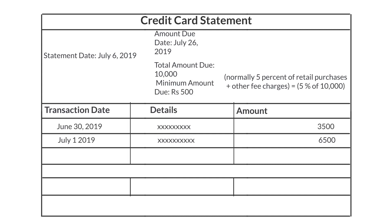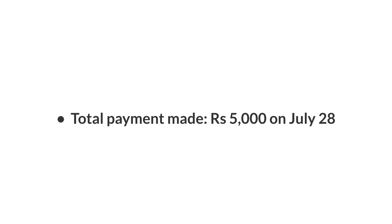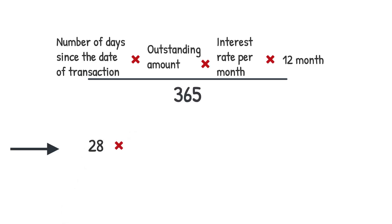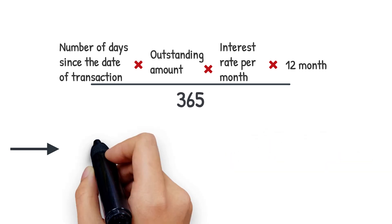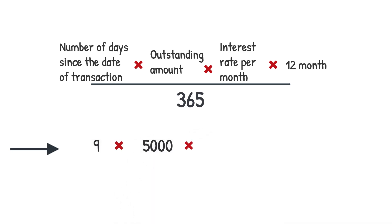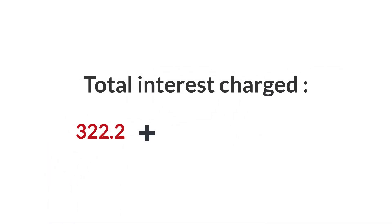Let's look at an example. In a credit card statement, the amount due is 10,000 rupees and a partial payment of 5,000 rupees is made after the due date. So interest will be levied for the complete amount of 10,000 rupees till the first payment was made, and additional interest will also be levied on the outstanding amount of 5,000 rupees till the next bill date, i.e. 6th August. So the total interest charged is 374 rupees.